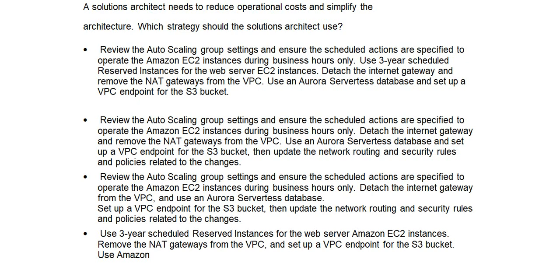Option B continued: Review the auto-scaling group settings and ensure scheduled actions are specified to operate the Amazon EC2 instances during business hours only. Detach the internet gateway and remove the NAT gateways from the VPC. Use an Aurora serverless database and set up a VPC endpoint for the S3 bucket.